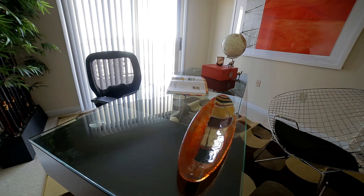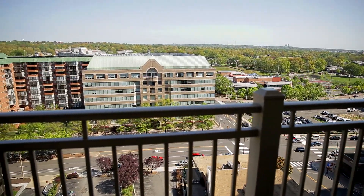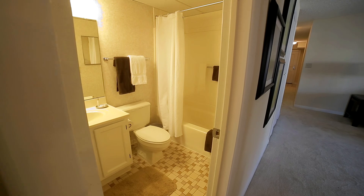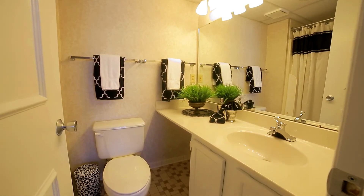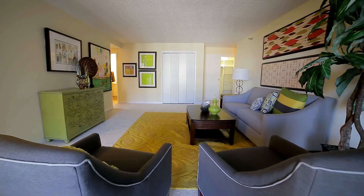Many bedrooms feature a second, private, and oversized balcony, offering residents views of Arlington's most sought-after neighborhood. Each bathroom is private and centrally located. Included washers and dryers add to daily convenience, as does soundproofing between each residence.